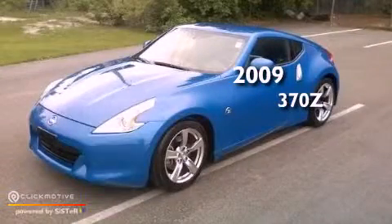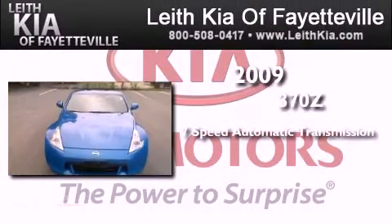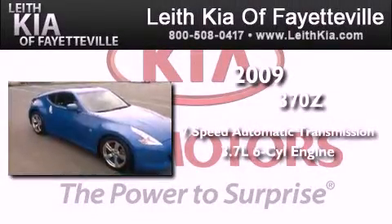This is a 2009 Nissan 370Z. This car has a 7-speed automatic transmission and a 3.7-liter V6.